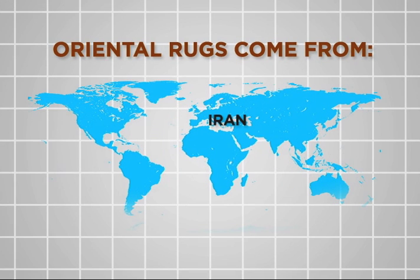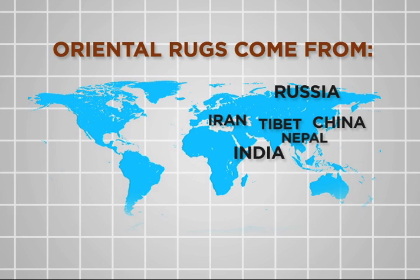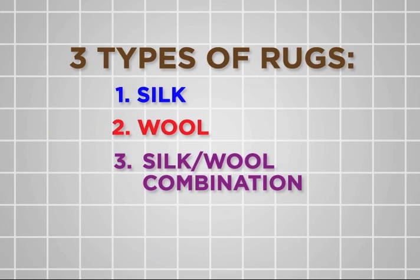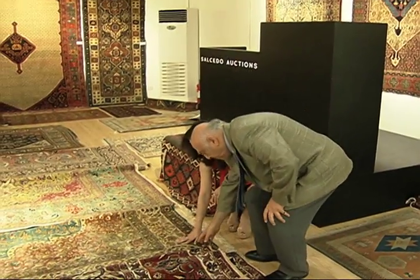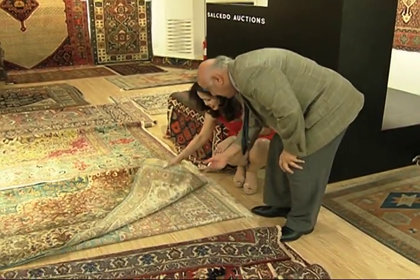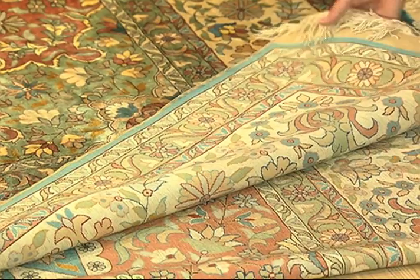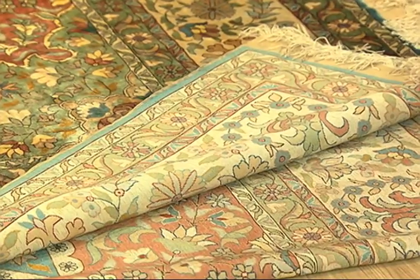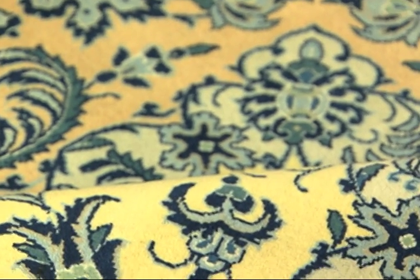Oriental rugs come from Iran, India, Russia, China, Tibet, Nepal and Morocco, and are made of silk, wool or a mix of both. Mr. Sameya says to ensure they are hand-knotted and not machine made, check the underside of the carpet. If the design doesn't look exactly the same as the front, then it's machine made, which makes it simply decorative and of no investment value.